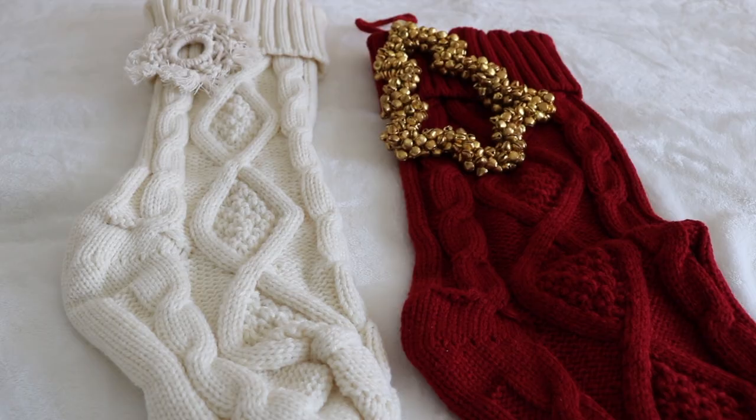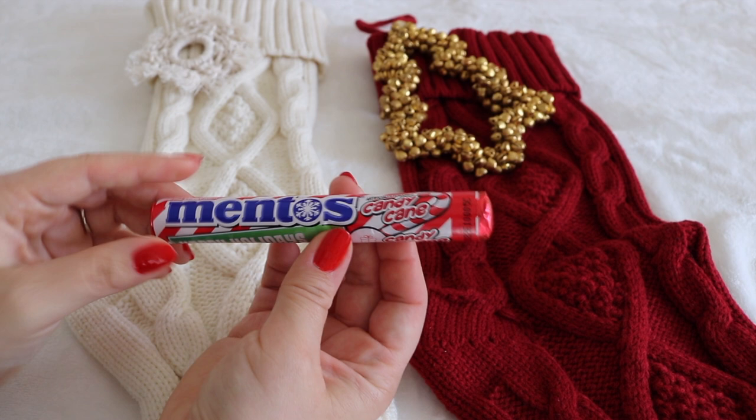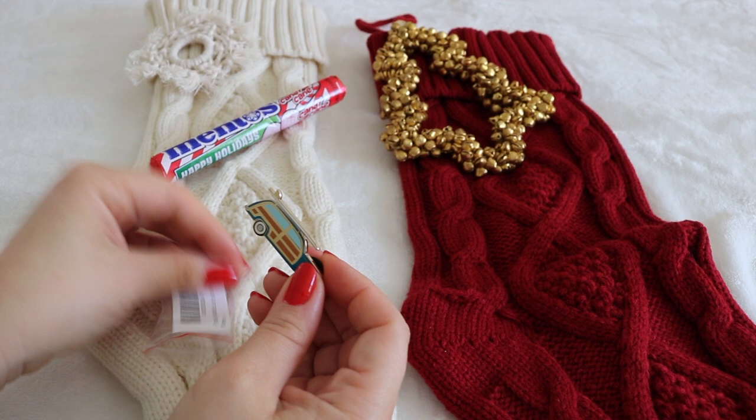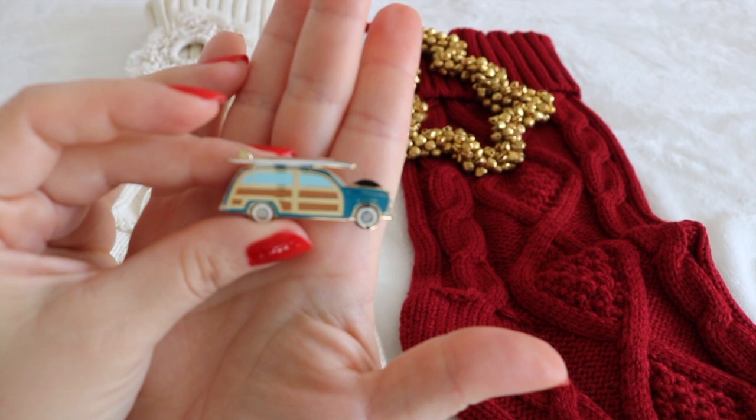My sweet 16-year-old girl and BFF — her treats are candy cane Mentos. Ilani collects enamel pins and loves anything vintage, especially Volkswagen vans. She wants one in real life, and she also surfs with her papa, so I found this pin on Amazon — it's just perfect for her. Really nice quality; I love it and I know she will too.